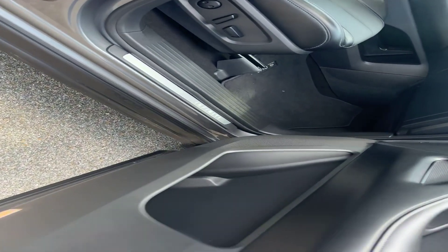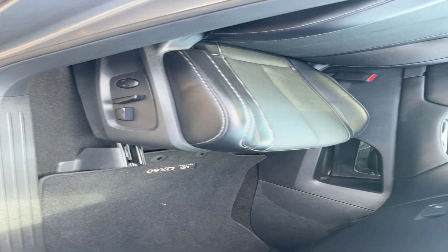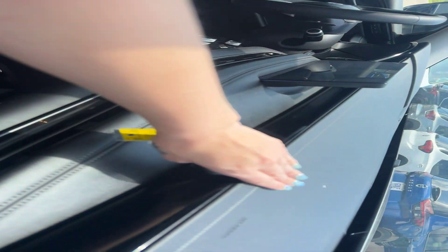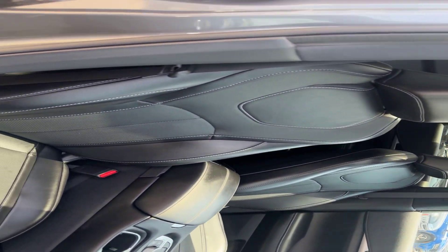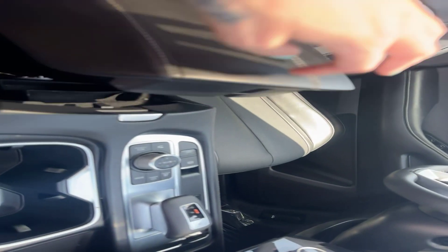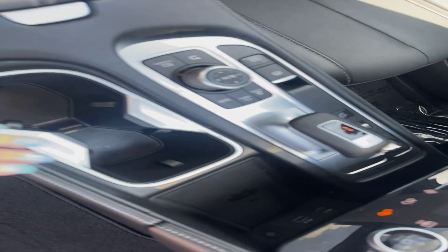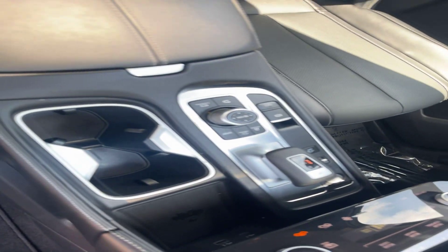Coming into our passenger side, you can see we do have the dual power seating with lumbar support here in the front. Beautiful black leather on our dash as well. Tons of storage throughout the Infiniti.